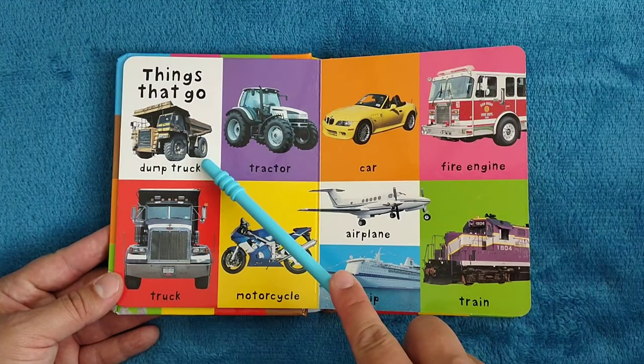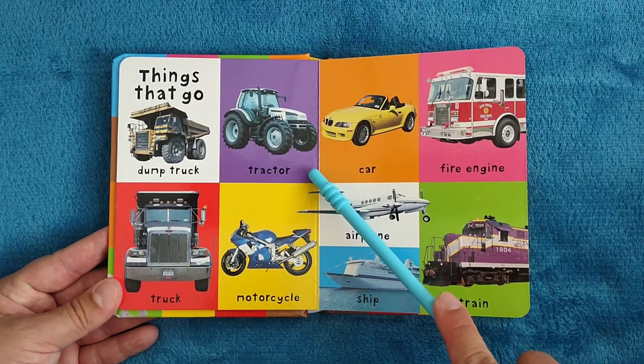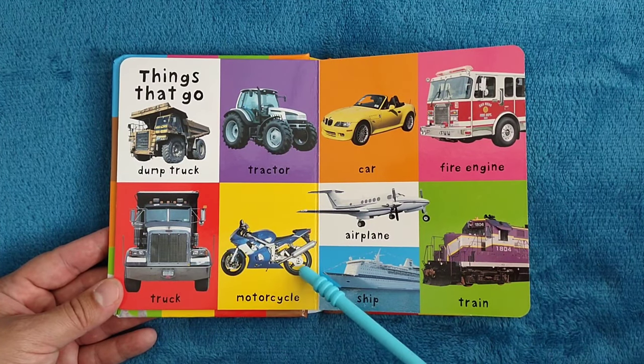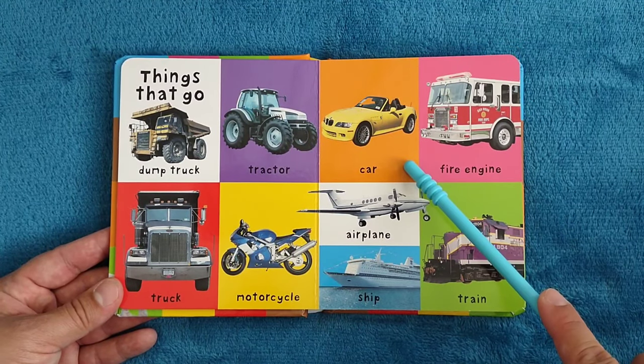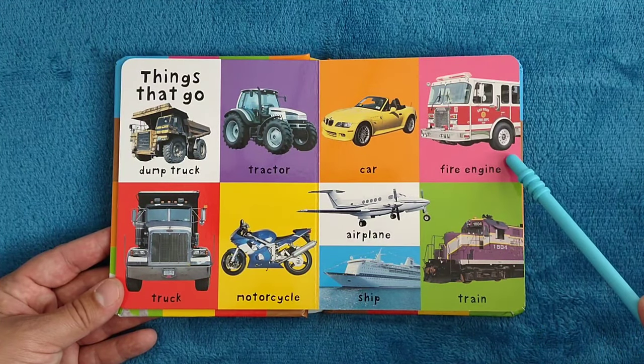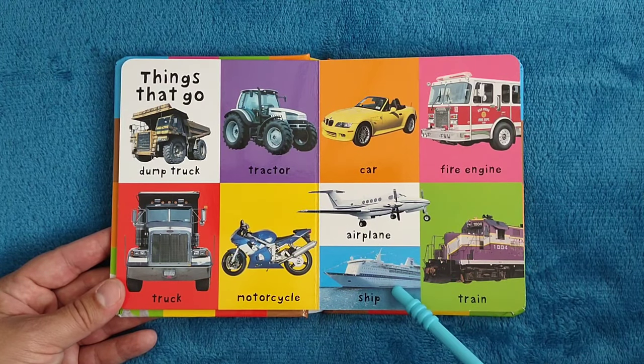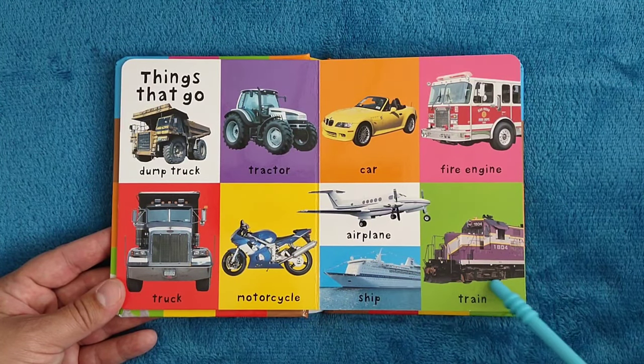Things that go. Dump truck, tractor, truck, motorcycle, car, fire engine, airplane, ship, train.